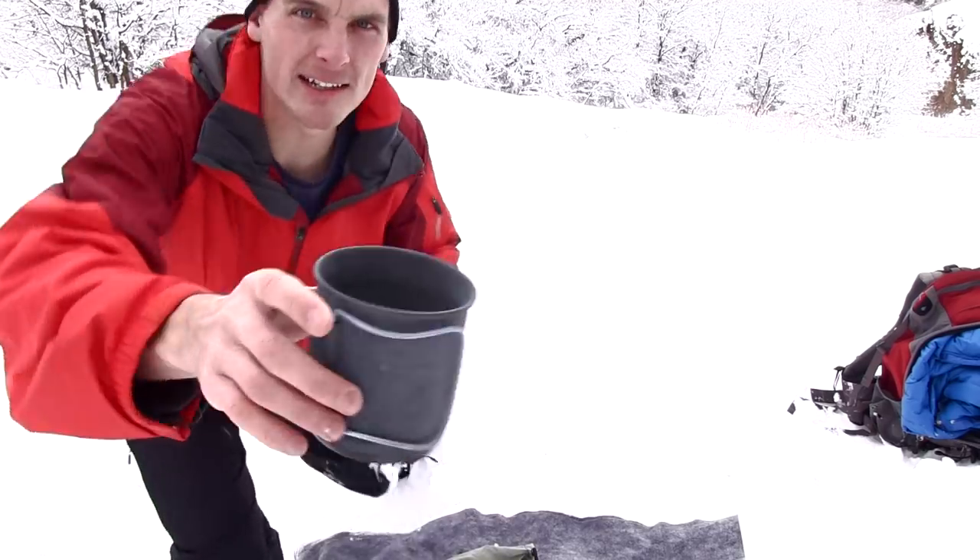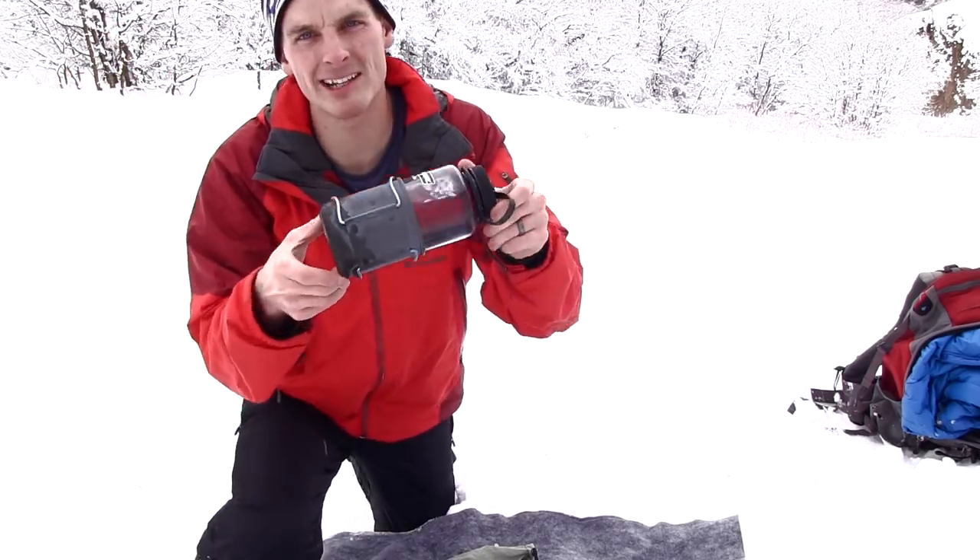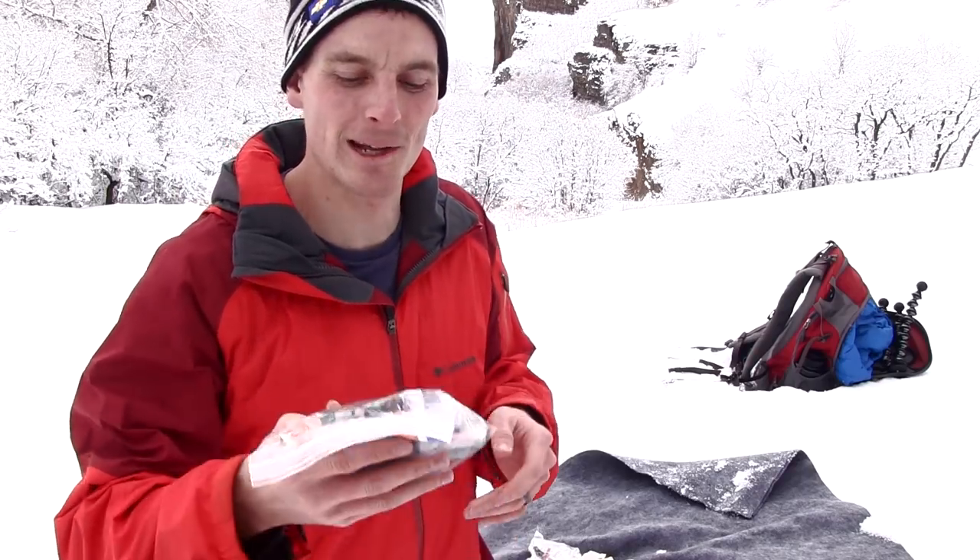I always take a Nalgene and I take this Olicamp stove — a little aluminum stove. It goes just like that, so I can actually heat things up. So there you have it, that's the whole loadout.